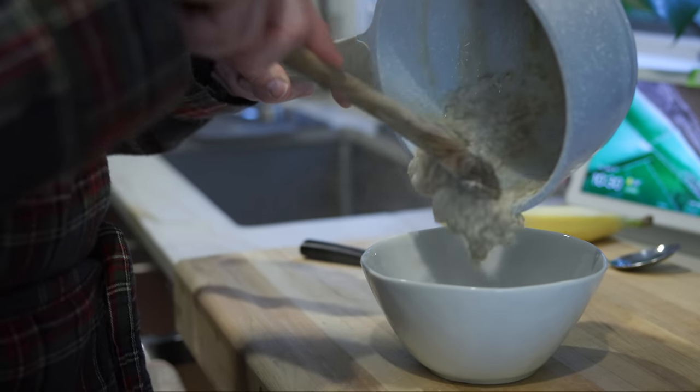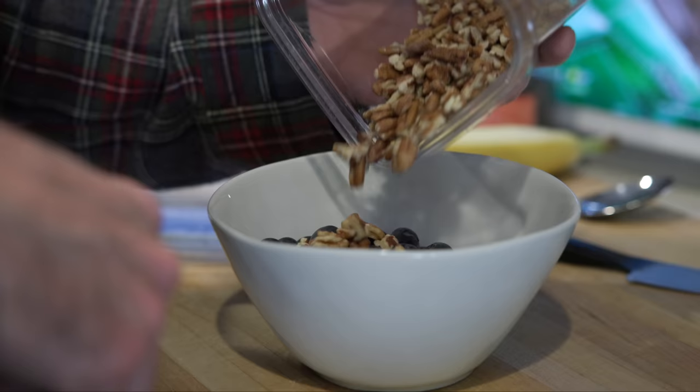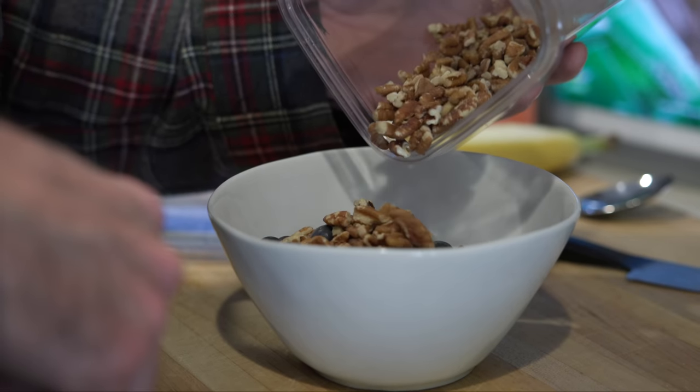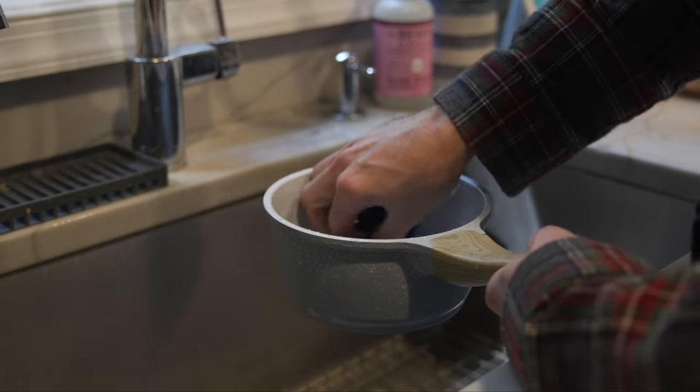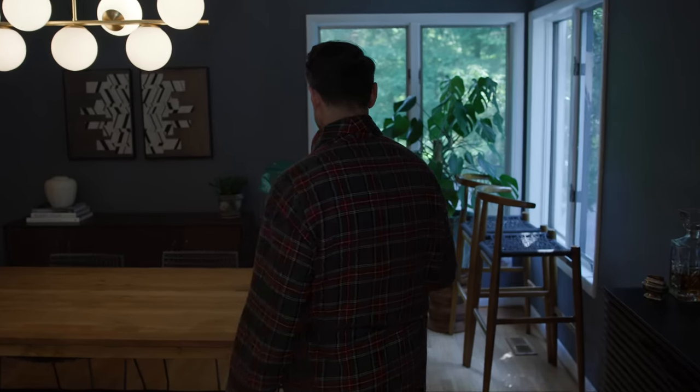It's half a cup of oatmeal, half a cup of blueberries — I just kind of eye it — a quarter cup of pecans, again just kind of eye it, and one banana sliced up. Once that's ready, I do the dishes right away and make my way over to the table to eat.